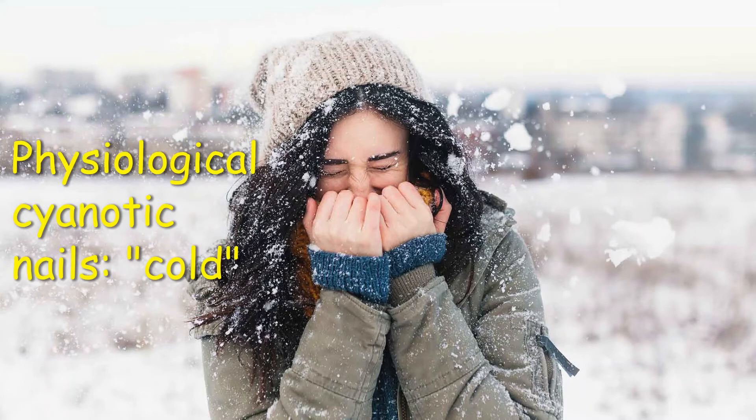An example of a physiological process that may cause nails to turn blue is temperature. Cold causes blood vessels to narrow and makes it hard for oxygen-rich blood to reach the skin beneath the nails. However, the discoloration is temporary and goes away when you warm up.